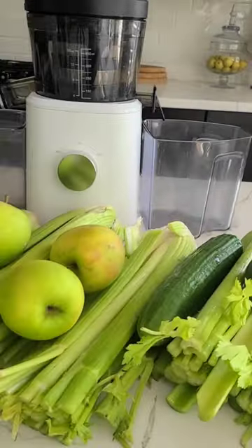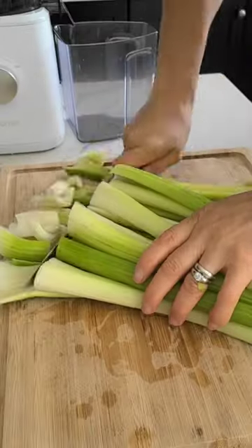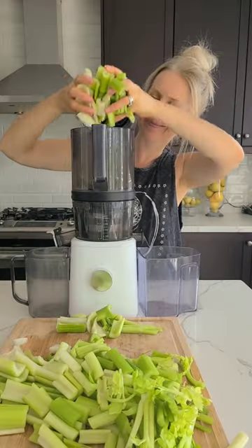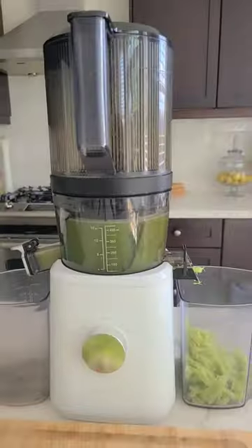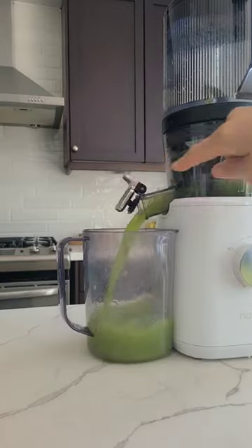Get your celery fix with these three awesome batch juicing recipes. Keep it simple with straight celery, or switch it up with green apples, lemon, and cucumber. Beat bloat, increase energy, and boost your immunity — and don't forget hydration.